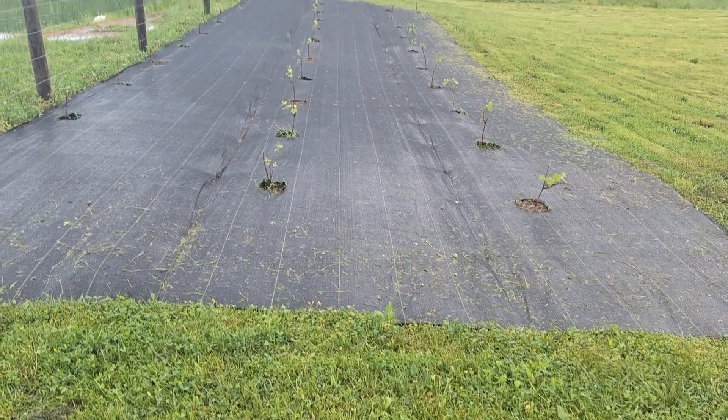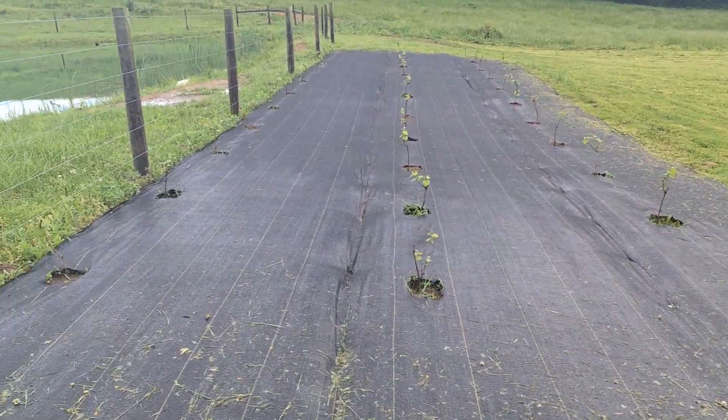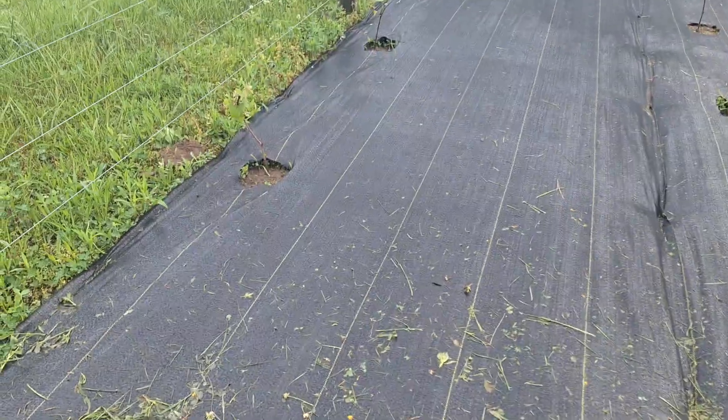I thought I would show you the results of eight days after setting all the grapevines into the ground. So here we go. There is the view. They're all doing quite well — I won't say all of them, but we're going to take a quick view down through them.